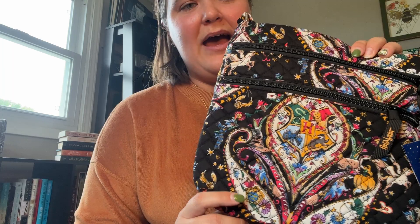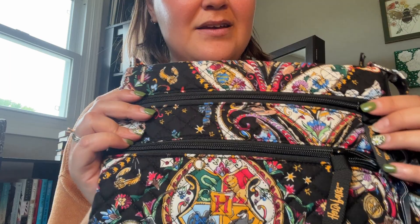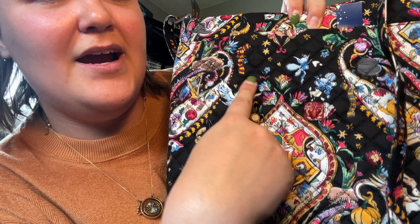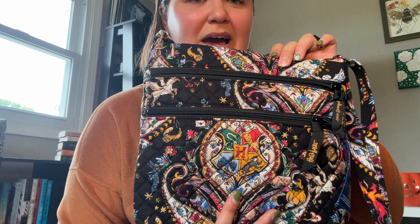The cool thing with this pattern is they did hide all four scarves in the main pattern. Here's Ravenclaw. On the back there's a Slytherin at the tail end of this crest. Then the Hufflepuff scarf right there, and then the Gryffindor. I love the stars in this pattern — it really made it.